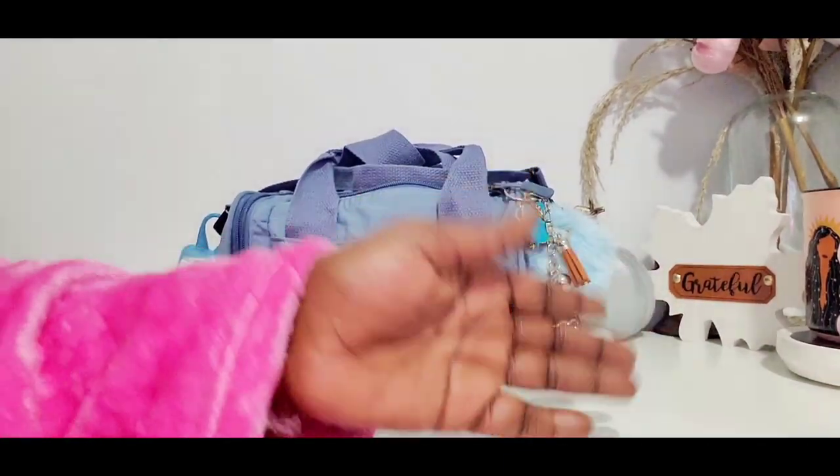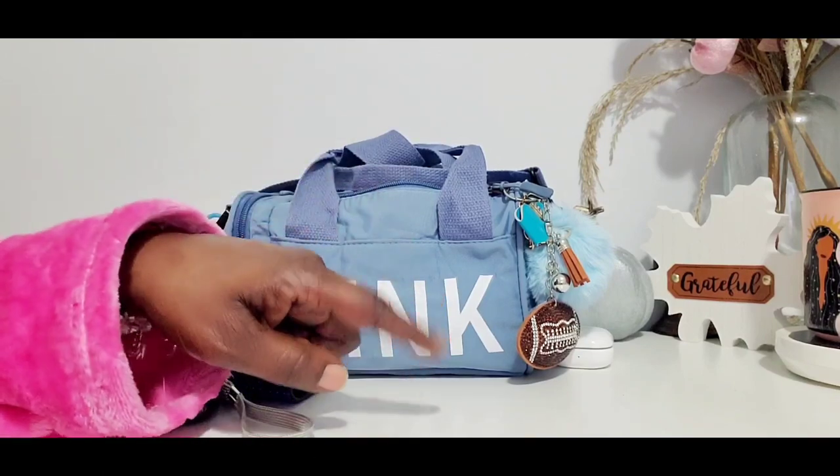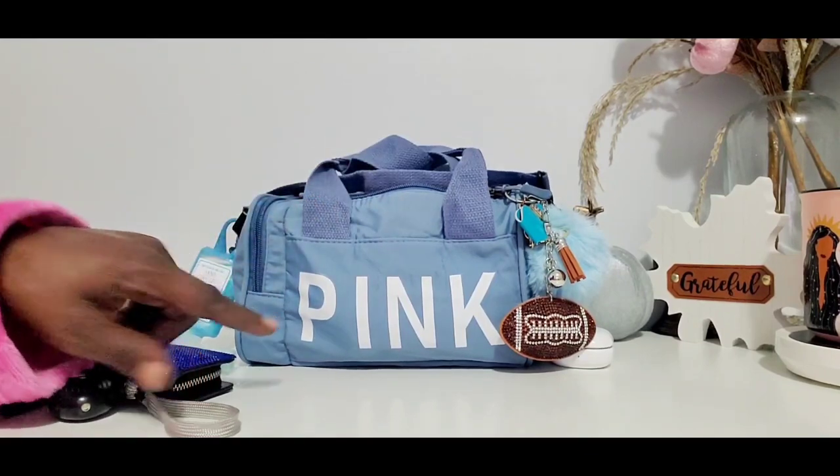Hello, good morning you guys. Welcome back to Net's Beauty Code. Today we are doing a what's in my bag for this week. I am using one of my pink bags that I got from T-Mu.